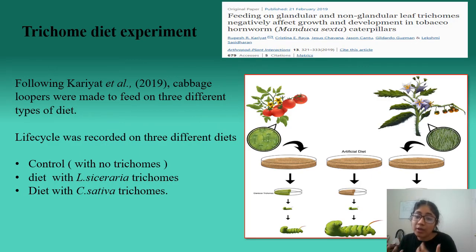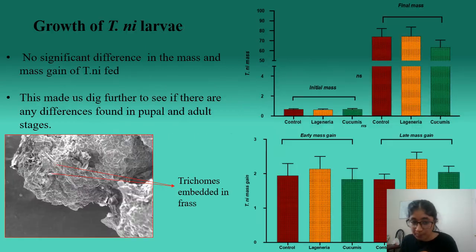To further fortify the point that trichomes play a role, we tried to dissociate trichomes from other defenses by following a protocol from Kariyat and Paul. We prepared three kinds of diets: a control diet and diets incorporated with trichomes from both plant species, and fed these diets to Cabbage Loopers to see the effect on different life stages. We analyzed mass and mass gain of different instars. However, there was no significant difference in mass or mass gain across the three diets. When we collected frass from Cabbage Loopers fed on these diets, we found that frass pellets were embedded with undigested trichomes, suggesting effects might appear in later stages.